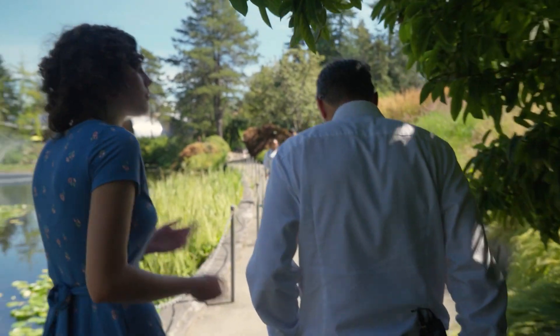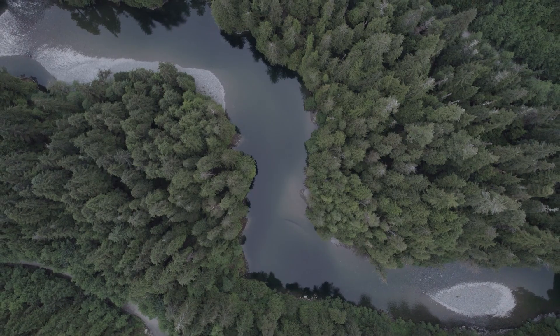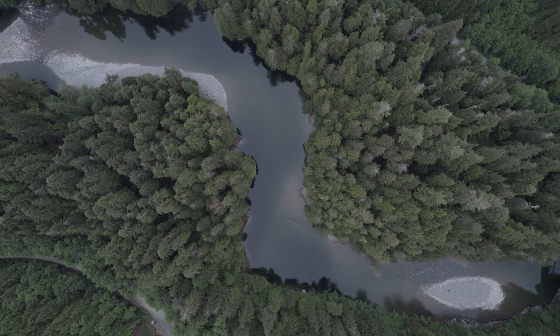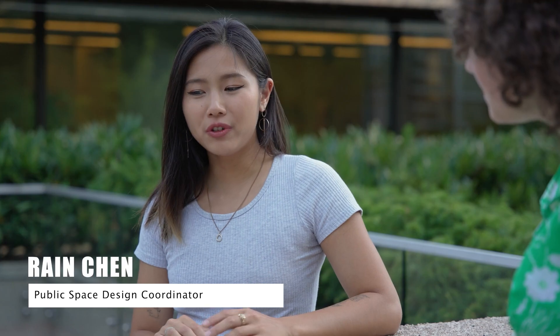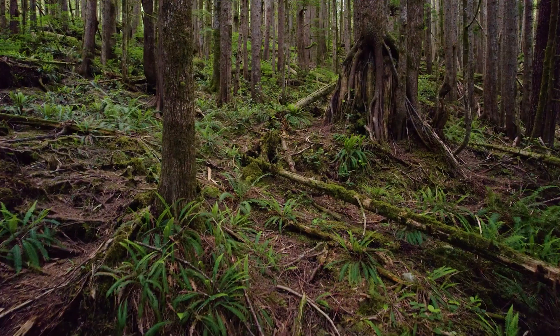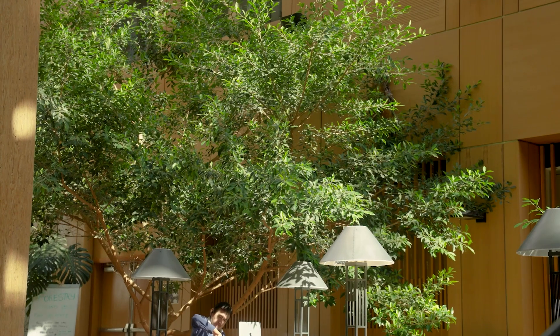What do you think biophilia is? I found myself having to Google it when I first heard it — I thought it was a disease. That's a very good question, and people tend to have different answers. Biophilia by definition is the love of life — using the patterns and processes in nature and applying them to design, particularly architecture. So designing buildings so that we have a tree in the atrium or a green roof.